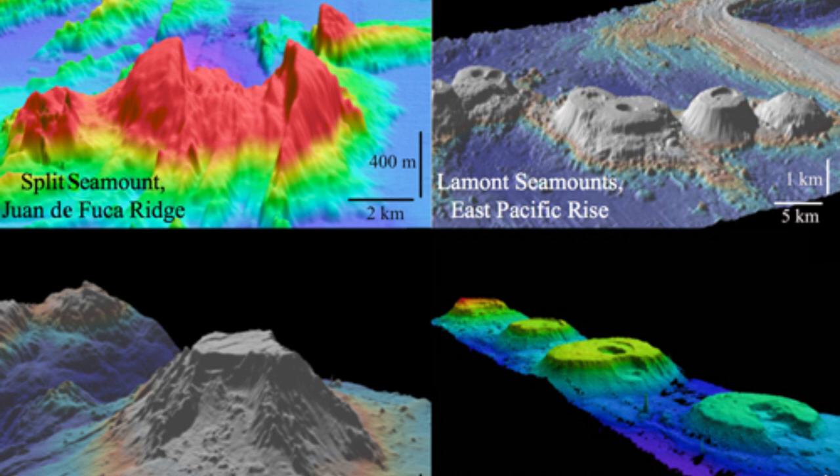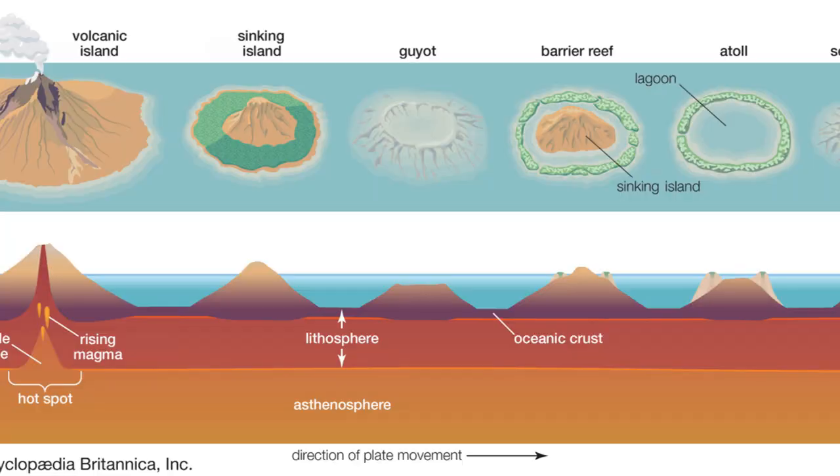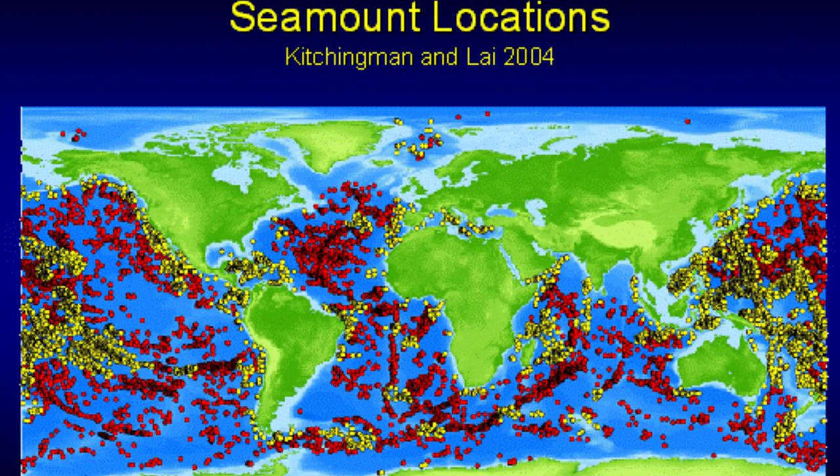They function the same as mountains on land except they're in the ocean. They are formed the same way as mountains, usually by plate tectonics or volcanism. There are currently an estimated 10 million sea mounts scattered across the oceans, with some ranging thousands of meters in height.